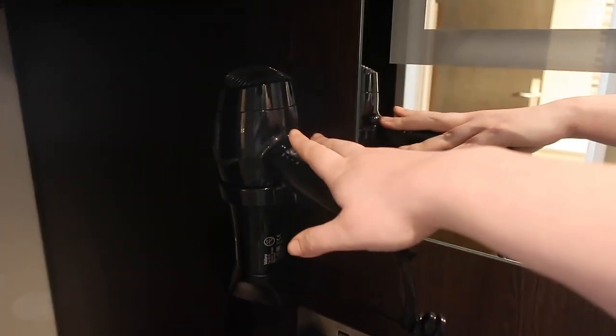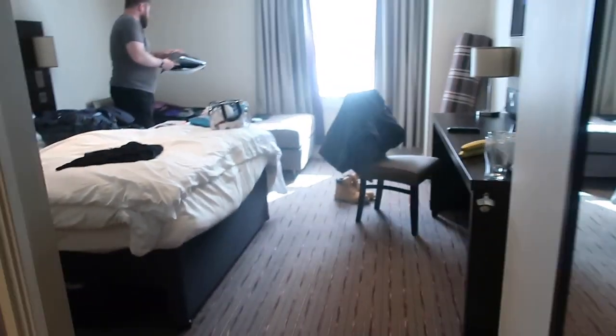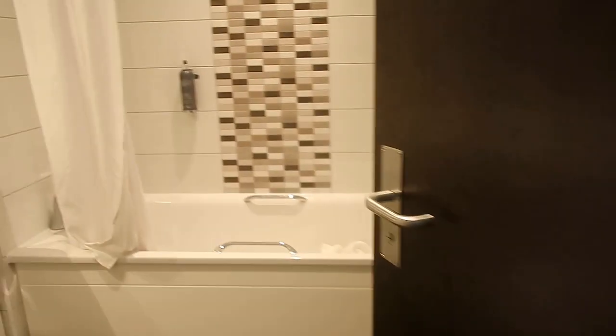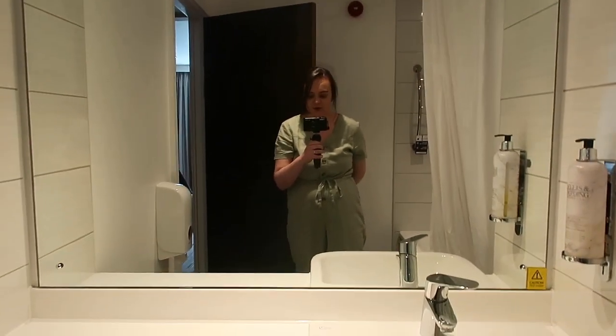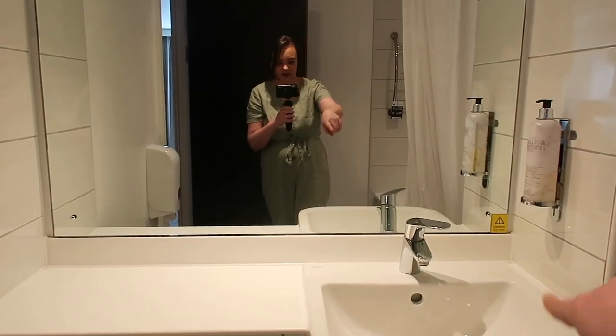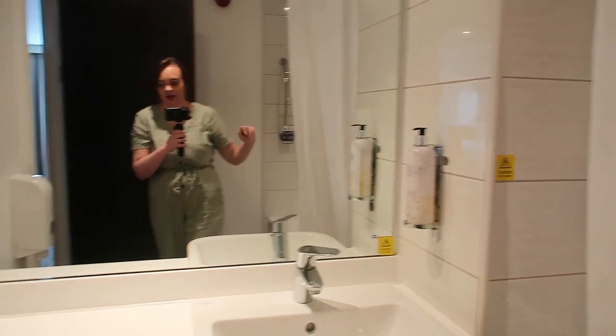There's also the standard hairdryer, and then opposite the wardrobe is the bathroom. Obviously got the bath and overhead shower, and then another mirror in here along with the sink and some hand wash, body wash, and shampoo.